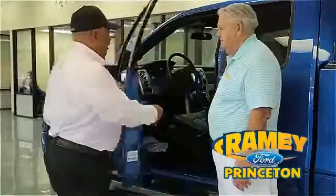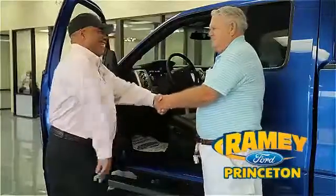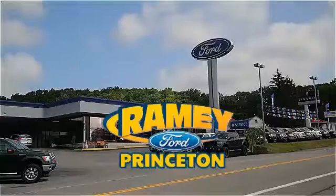Find out why our return and referral customer rate is higher than any other dealer in our area and experience our service after the sale. Pick up the phone or email us today about this car. Thank you for choosing Ramey Ford in Princeton, where we do the deal.